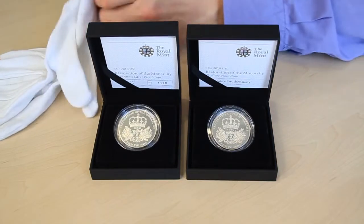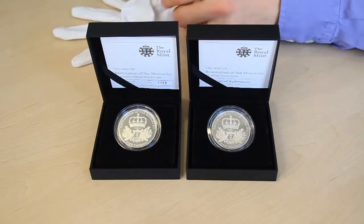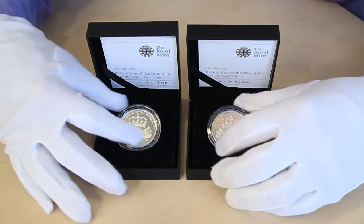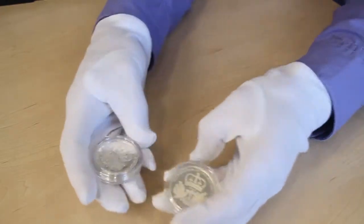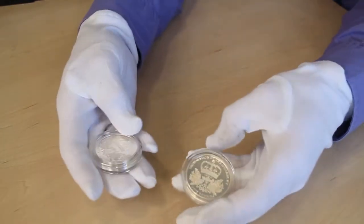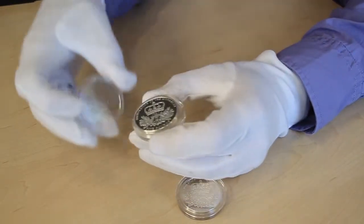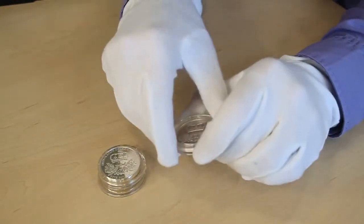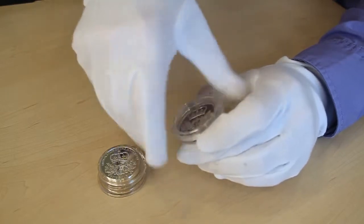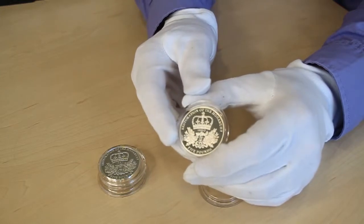I'm going to put the white gloves on now because I'm going to handle these coins — I want to show you the difference. You notice it as soon as you take them out: one is substantially heavier than the other. I would not recommend that you do this yourself because if you get any fingerprint on the coins it will reduce their value, as there's that fantastic proof finish on them.